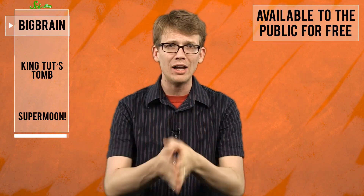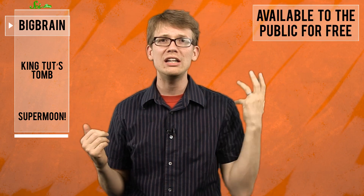And maybe coolest of all, you can use your big brain to explore Big Brain for yourself. The mappers have made it available to the public for free on their super high resolution website. All you need is a login — look for the links in the description below.